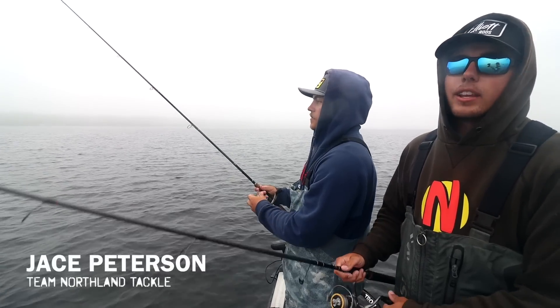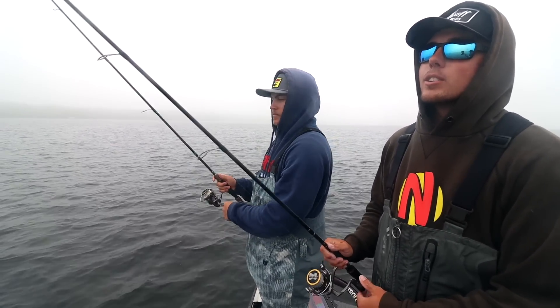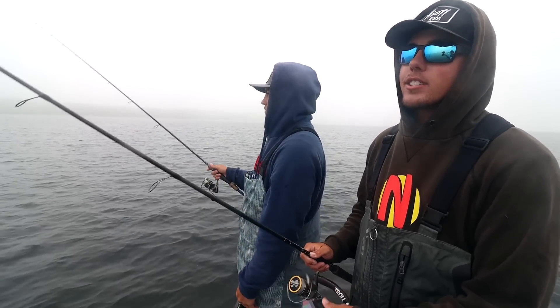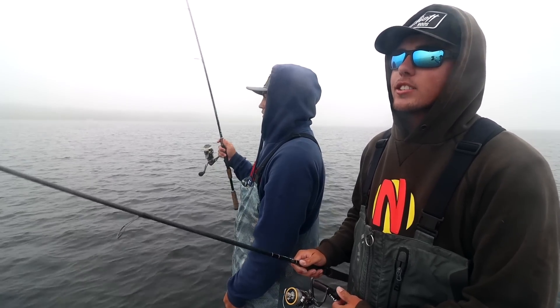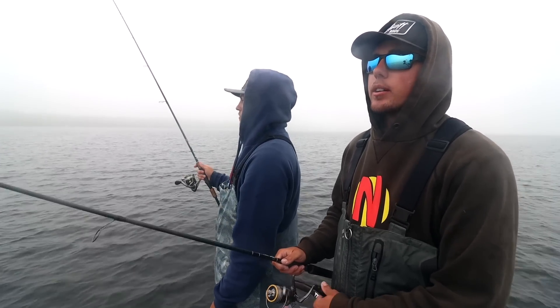We're going to hop in the boat with Charlie and Jace and talk about how they won the tournament. So we're back out on Lake Bemidji — Charlie and I were victorious over the weekend at the Knights of Columbus walleye tournament and we just wanted to showcase this new weedless stand-up fireball jig. It helped us catch quite a few fish on Saturday, right back in the same area where we did most of our damage.